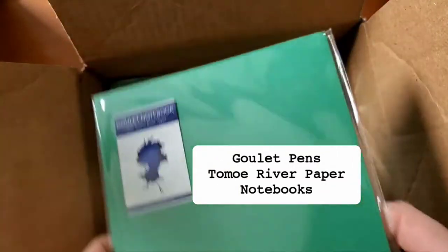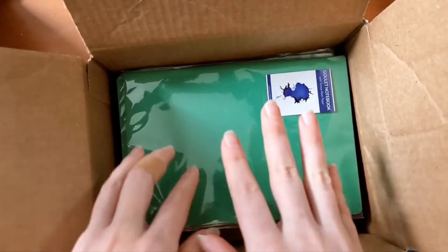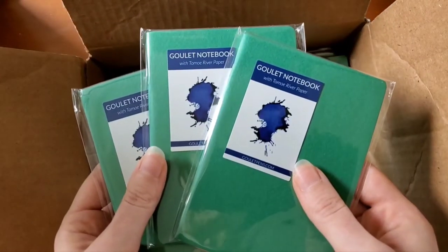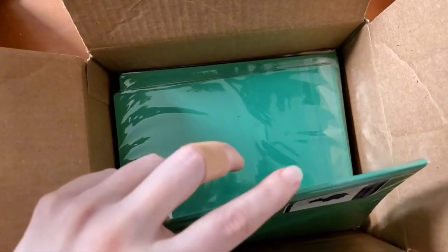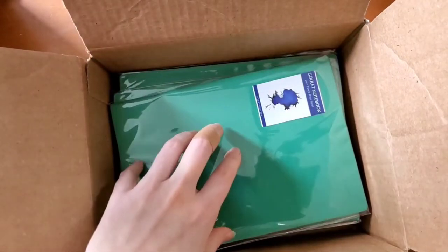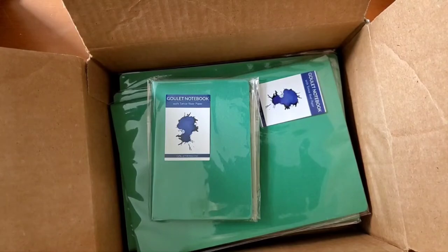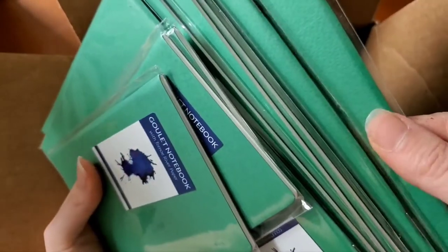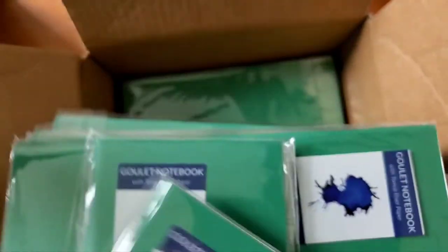Blank paper — I think I got 10 of these. I love the Tomoe River paper. These were 25% off, a really great deal, so I got a bunch while they're still available. I have a feeling that eventually I will take these and put them into some kind of bigger, nicer, fancier journal for myself, and each of these notebooks will serve as a signature for a fancier notebook.